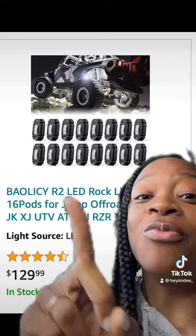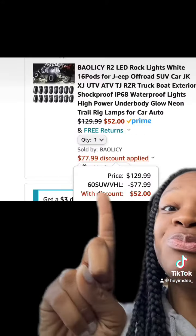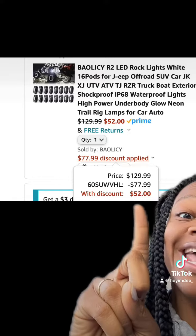We have these really dope LED rock lights which have really good reviews. Once you enter this promo code at checkout, you'll end up paying this price.